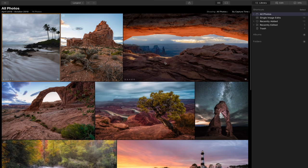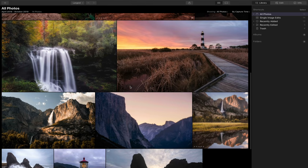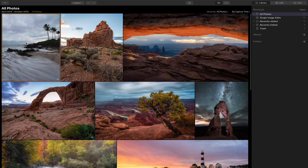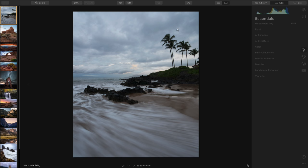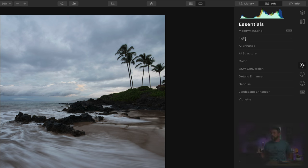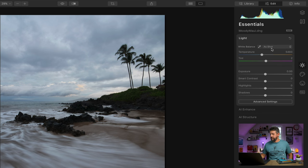This is the library module — these are the photographs I currently have in Luminar 4. If I double-click on a photograph, I can start to edit it. I'm going to come over to the essential section, which I found most beneficial for the way I edit photos. Normally I'd come up to the light section and in the interest of time, drop this down to cloudy.